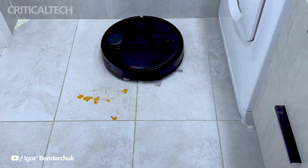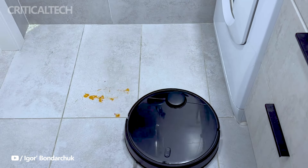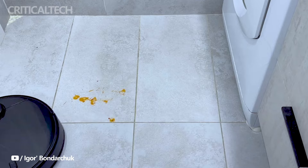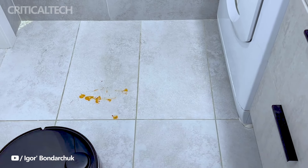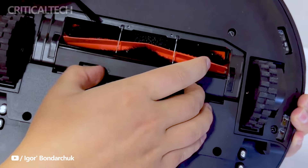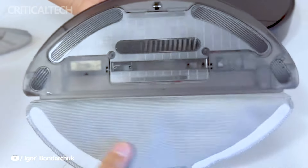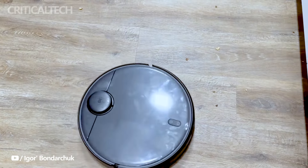With its competitive pricing and a range of features catering to efficient and smart cleaning, the Xiaomi Robot Vacuum T12 emerges as a noteworthy option for tech-savvy consumers seeking a reliable robotic cleaning solution in the European market. What do you think about the new model of robot vacuum cleaner? Write your opinion in the comments, have a nice day and God bless you.